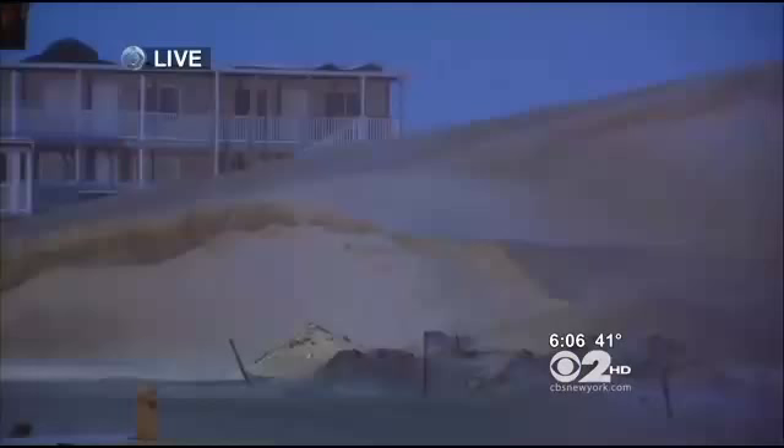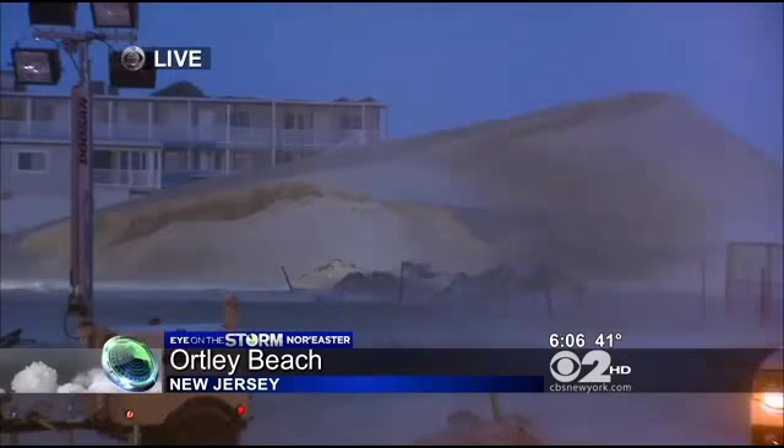Emergency crews are on standby all along the Jersey Shore. Voluntary evacuations are in place in communities like Ortley Beach. And as you can see, the wind is blowing around here, swirling around everything behind me — much of the debris left behind by Hurricane Sandy — and it is quite cold out here. We are live in Ortley Beach. Christine Sloan, CBS 2 News. All right, be careful, Christine. Reminiscent of Sandy there. Thank you very much.